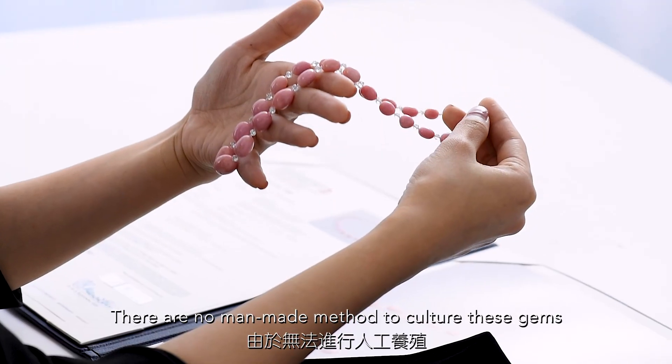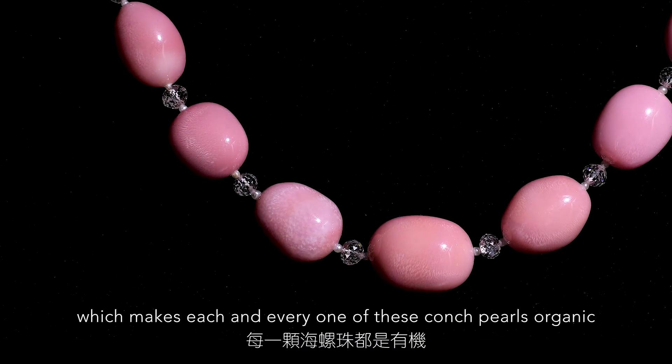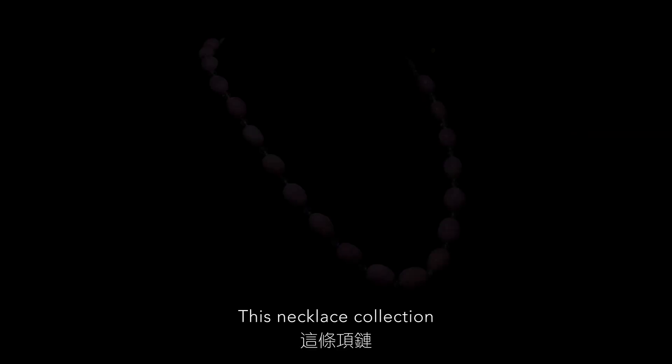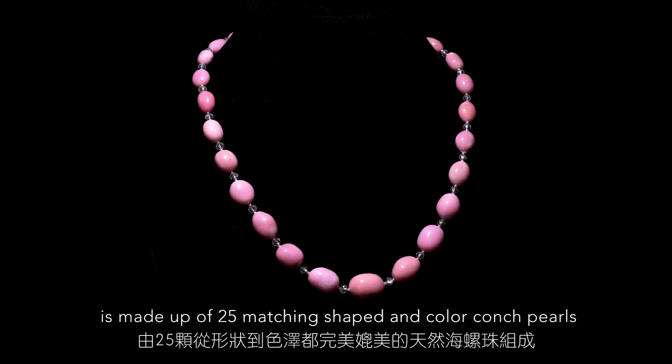There are no man-made methods to culture these gems, which makes each and every one of these conch pearls organic, natural, and one of a kind. This necklace collection is made up of 25 matching shaped and color conch pearls.